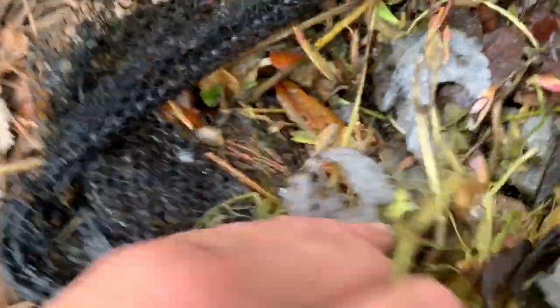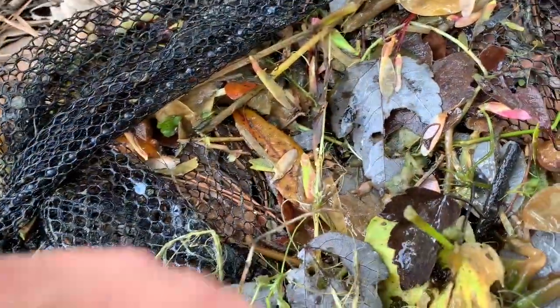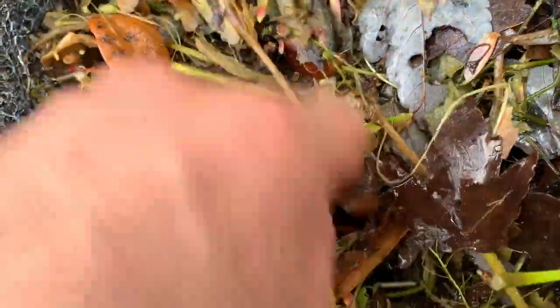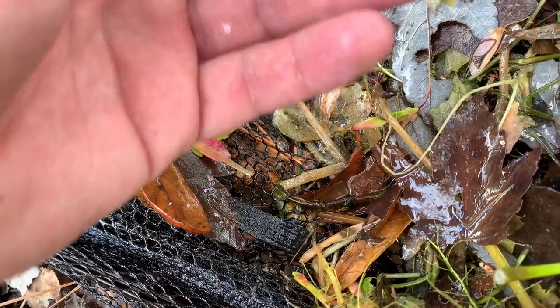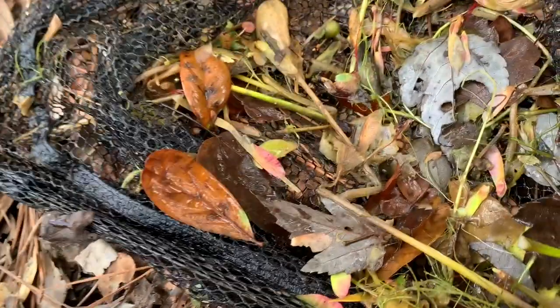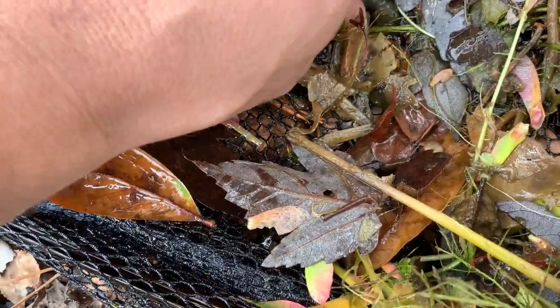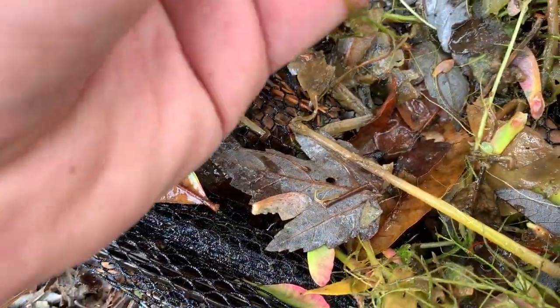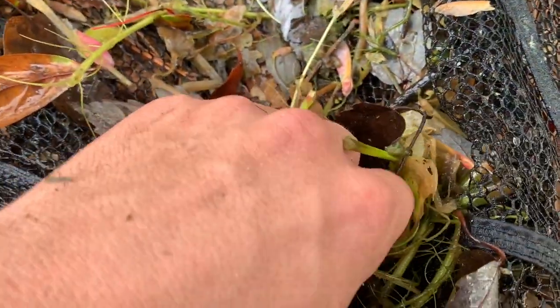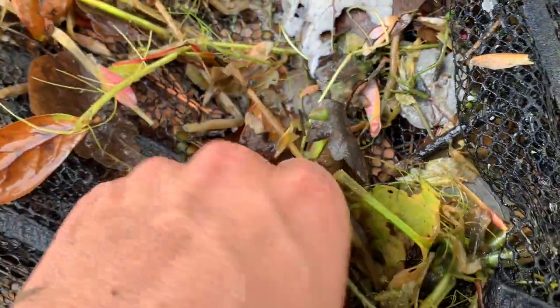We're going to go through this and see if there's anything in here. Dragonfly larva — not the larva I wanted. I hear something... nope, it's just crawfish. Crawfish, back in the water.